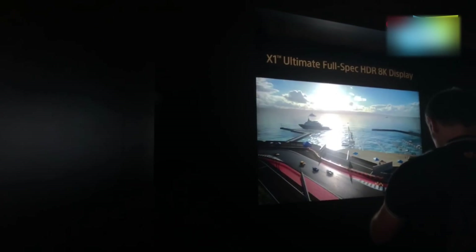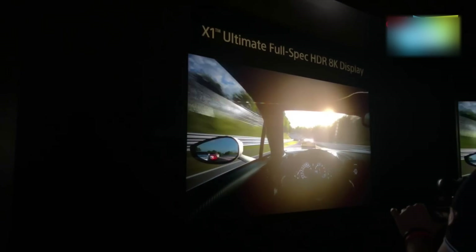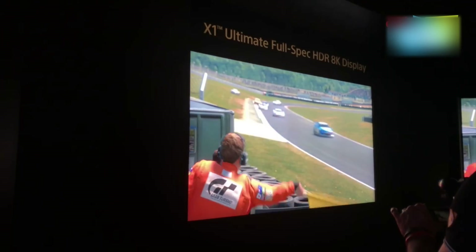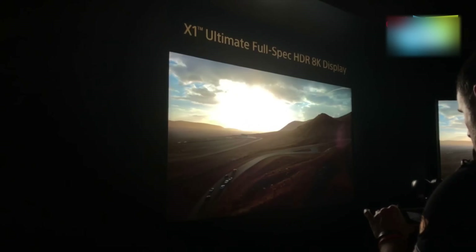Just to show the ultimate processing capabilities of the X1 Ultimate engine, what we have here is an HDR 8K OLED television with 10,000 nits of brightness, showing us exactly what the X1 Ultimate can do.